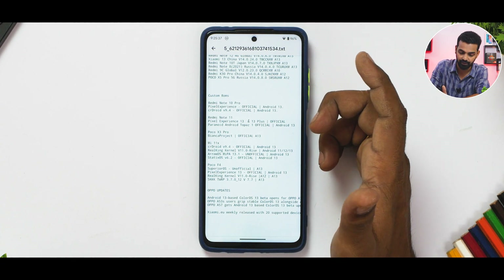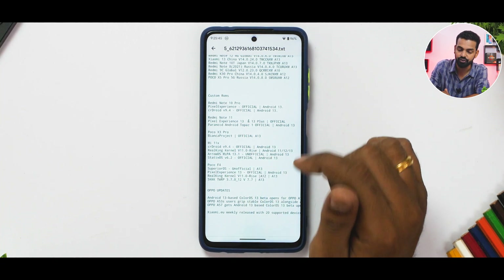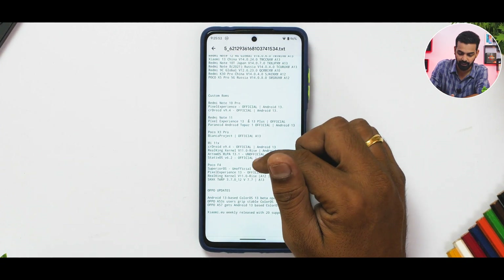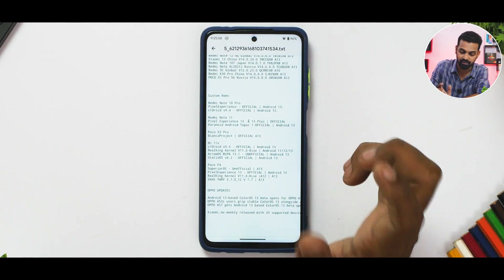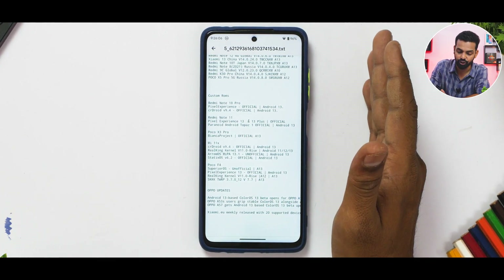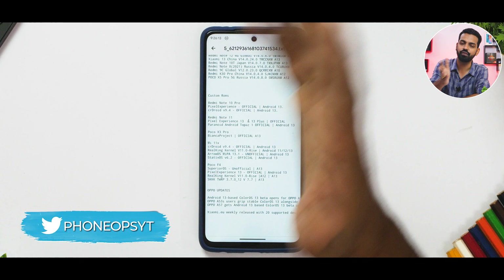The Mi 11X has a bunch of custom ROMs updated: CRDroid 9.4 official with Android 13, Real King Kernel version 11 supporting Android 11, 12, and 13, Aero OS MIUI unofficial build, and Statics OS version 6.2 on Android 13. For the POCO F4: Superior OS unofficial Android 13, Pixel Experience official Android 13, Real King Kernel for Android 12 and 13, and SKK has released a new TWRP — helpful if you're having flashing issues.